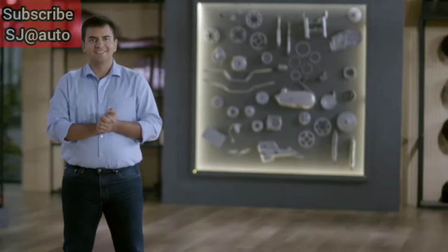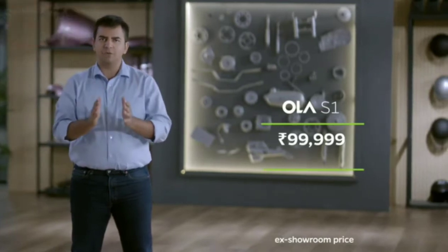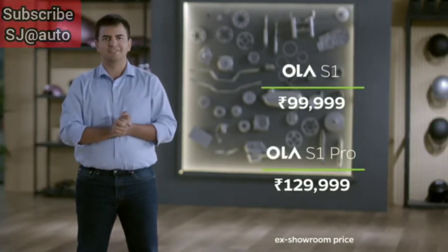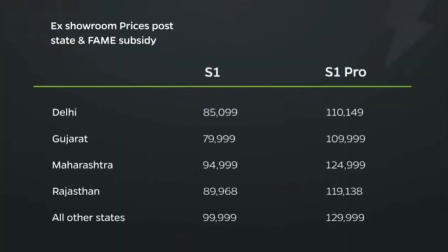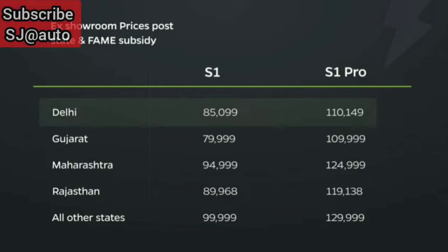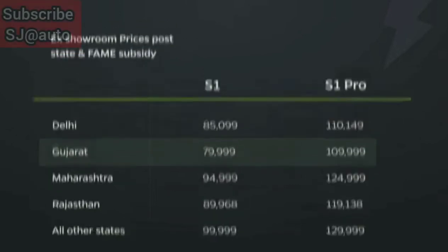The S1 comes for just ₹99,999 and the S1 Pro for ₹1,29,999, with great EMI options available too. With state subsidies, both become even more affordable. In Delhi, the S1 is just ₹85,099 and the S1 Pro is just ₹1,10,149 — more affordable than most petrol scooters. In Gujarat, it's even better: S1 at ₹79,999 and S1 Pro at just ₹1,09,999.